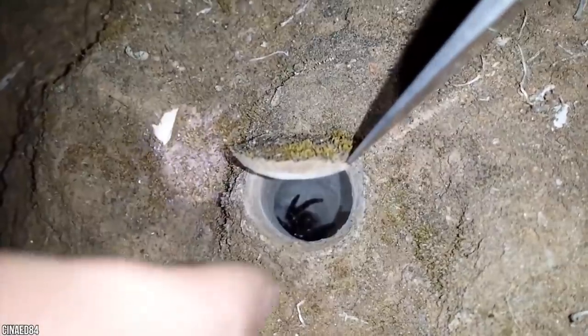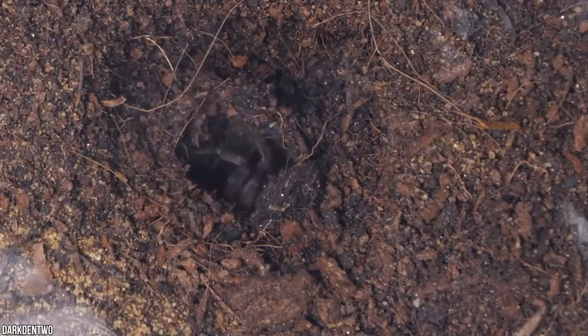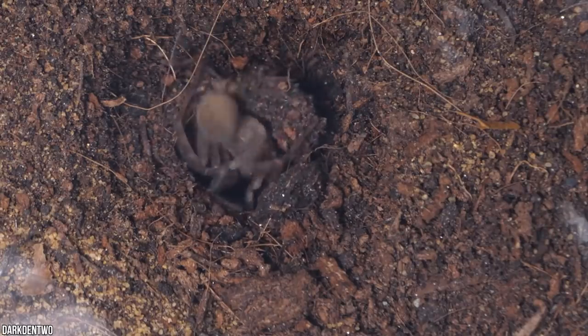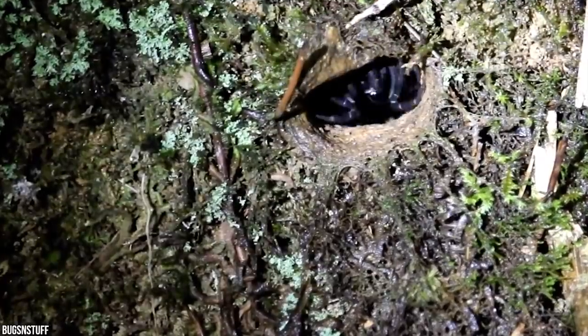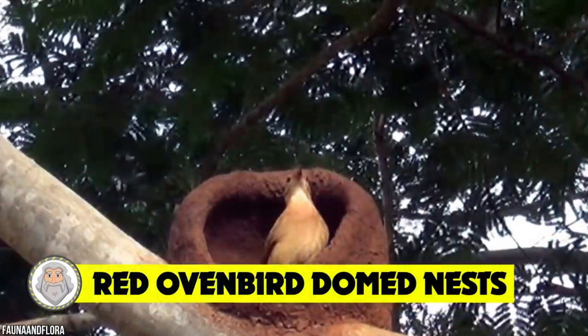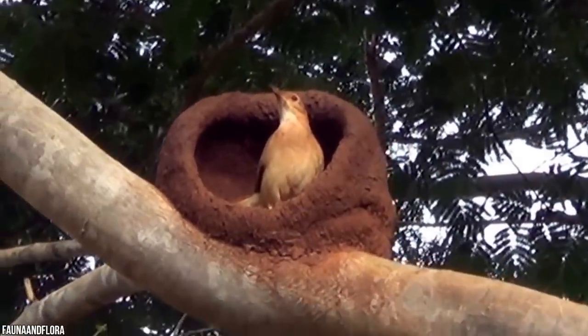Trapdoor spiders have eight thick, short legs, two fangs, and two body parts: the abdomen and the thorax. Their bodies are thinly covered with hairs, and to make them even scarier, the trapdoor spider can run extremely fast.